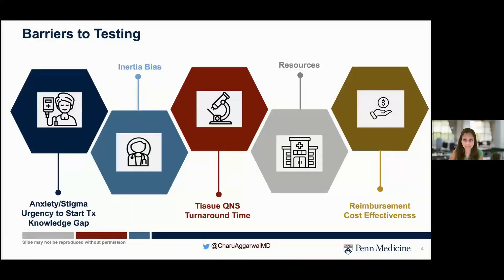There have been many barriers to testing. Patient-related barriers may include anxiety, stigma, or urgency to start treatment. There may also be physician-inertia bias, tissue QNS or turnaround time issues, physician or institution resources, and reimbursement and cost-effectiveness concerns.